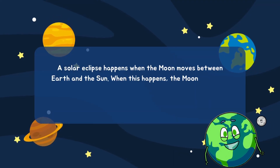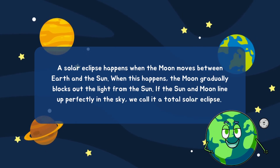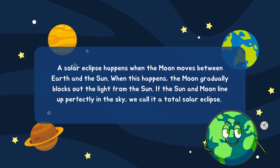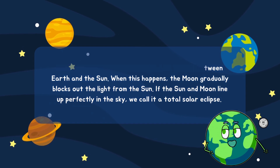A solar eclipse happens when the moon moves between Earth and the sun. When this happens, the moon gradually blocks out the light from the sun. If the sun and moon line up perfectly in the sky, we call it a total solar eclipse.